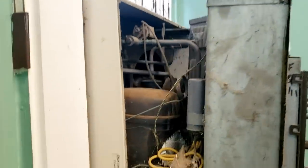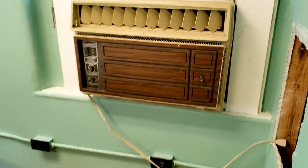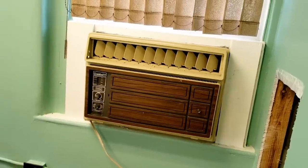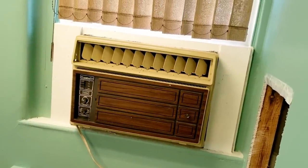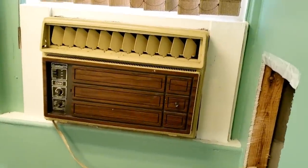Victim number two — compressor ain't running, so we gotta check her out and see what we got here. Coil's surprisingly clean. Unfortunately it's got open windings, so that's the end of that one. They're going to need to replace the unit; the price of the compressor would not be worth it. This is a heat pump with electric strips and air conditioning capable — pretty nice unit in its day, basically a first-generation PTAC. On to the next one.